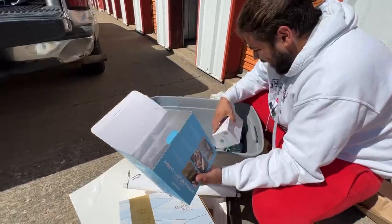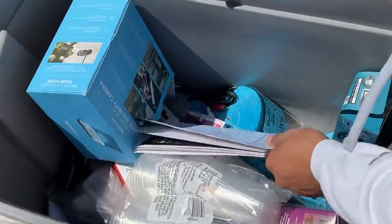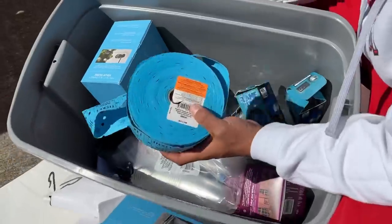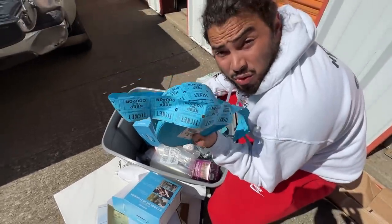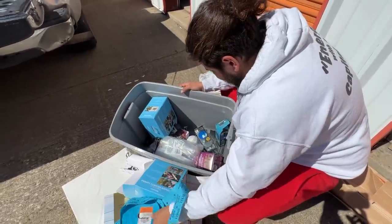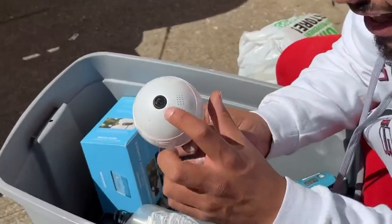Oh, camera boxes — they're not in them. Check out what's in here: this looks like tickets of some sort. They were probably doing like a raffle — they might have been raffling the ATM! Who knows. Wow, I would have got a raffle ticket for that.